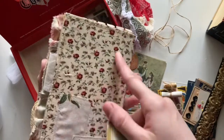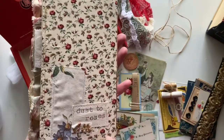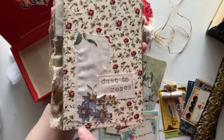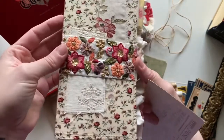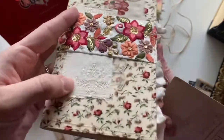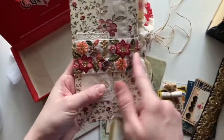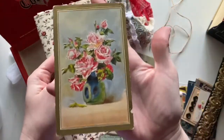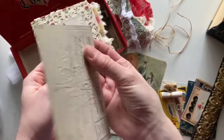The outside is this vintage rose print fabric, and I've just included my little label here. And then this vintage fabric which is embossed and kind of shimmery, and then some sari trim as a belly band. And then this other vintage postcard.